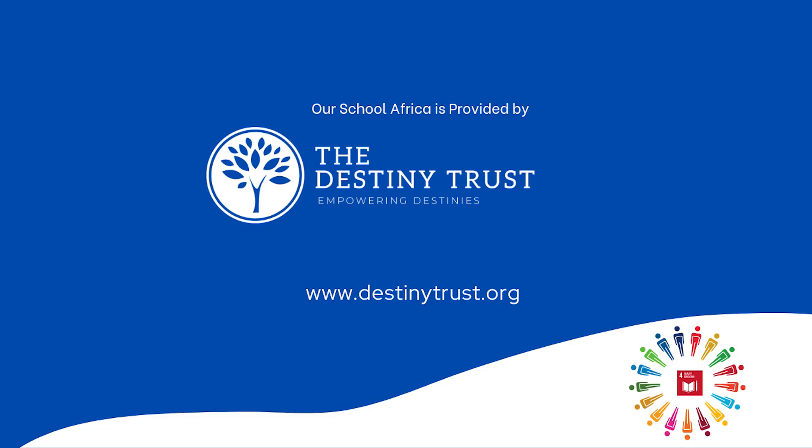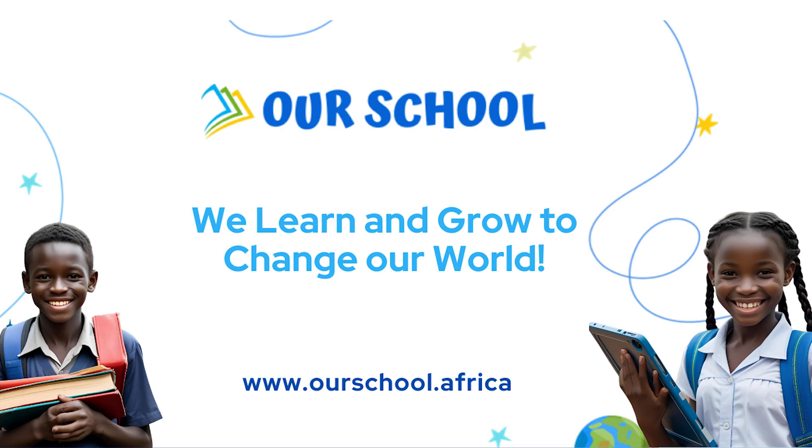We are leaders rising, beacons of light. We build us hope for a brighter future.